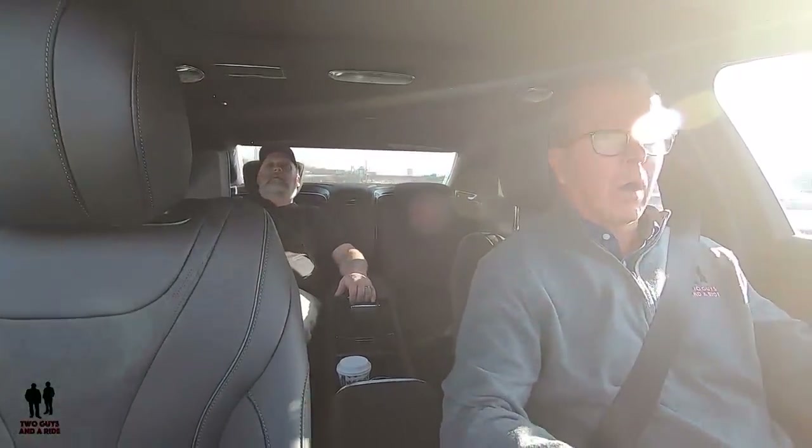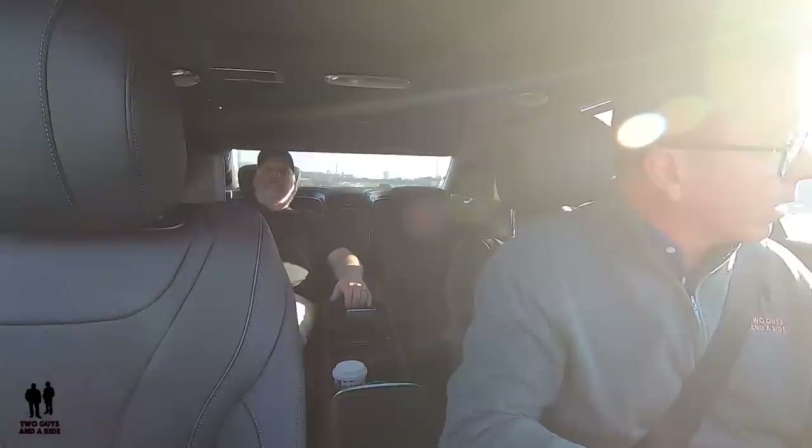Coming up next, my exterior review, and right after that Nathan will take you for a tour of the inside. We're also going to cut a separate video — not as much on the technology, but to show you all the wonderful things that have been put into this vehicle and how beautiful it is. Keep watching.